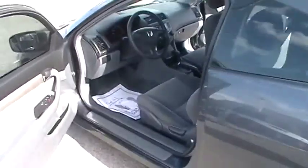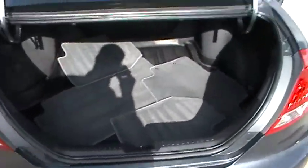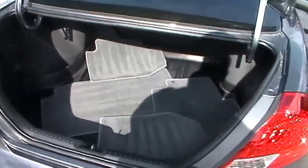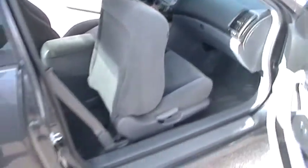Very clean. Power windows, power locks, lots of trunk space. It's a pretty nice car.